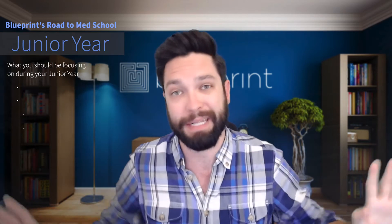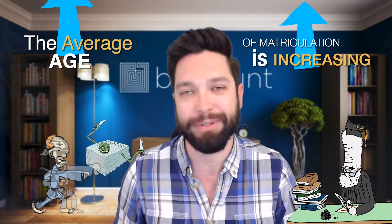Gap years are becoming more and more popular. The stigma around them is disappearing, which it should. A lot of med schools are respecting that decision. The average age of matriculation is increasing and has been for a long time. So first and foremost, let's dive into it.